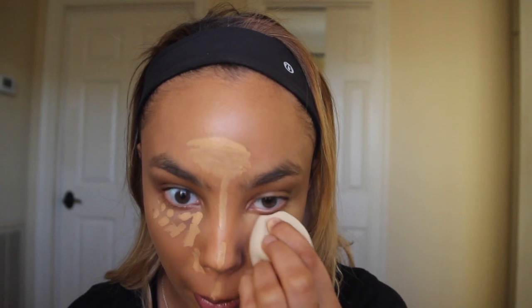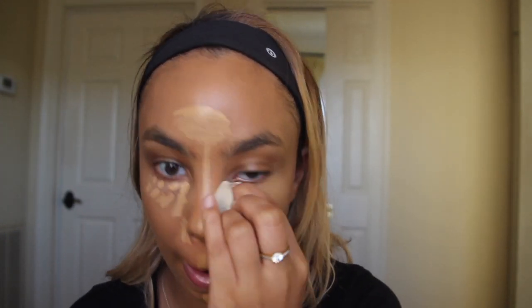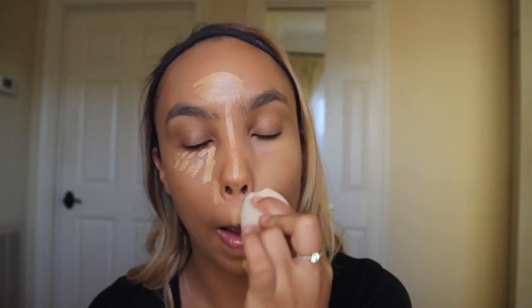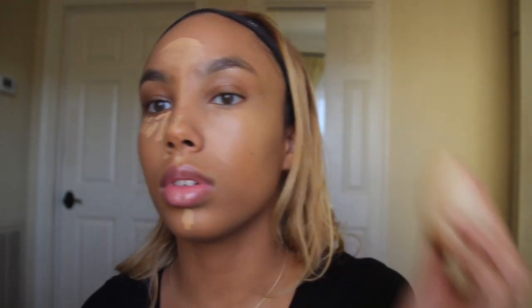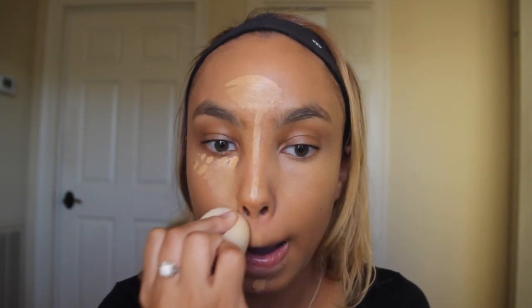I think I put a little bit too much on there, but honestly that blends out so smoothly and it looks so bright. I never really put the highlight by my nose before, so I'm experimenting right now. Oh my god, I love that — that looks amazing! Rihanna never ceases to amaze me. Do you see this? That was so easy to blend out. I really like this sponge as well.